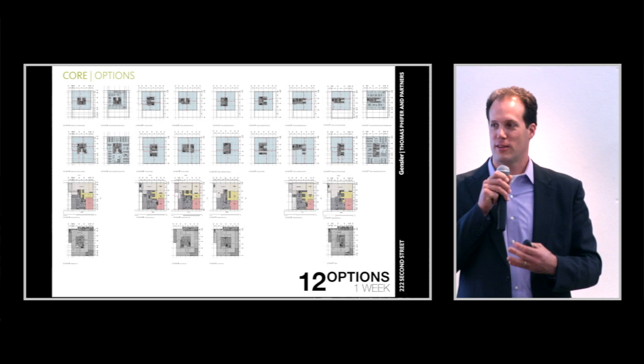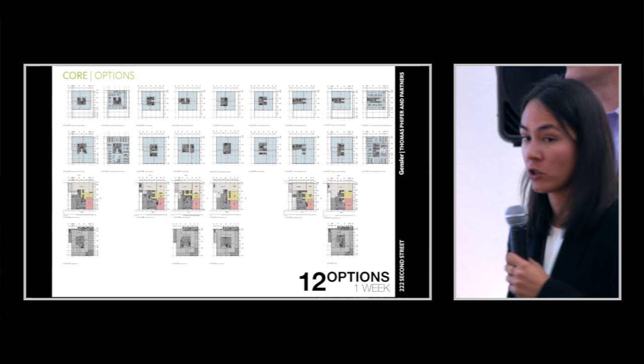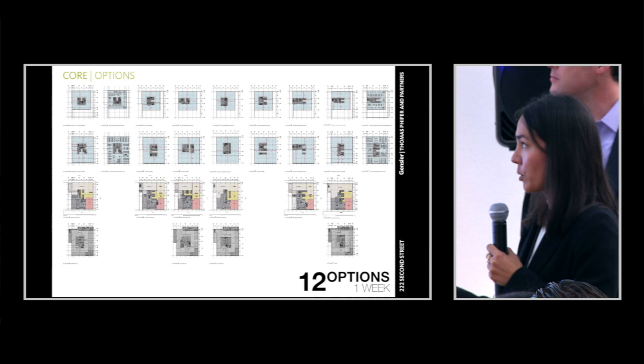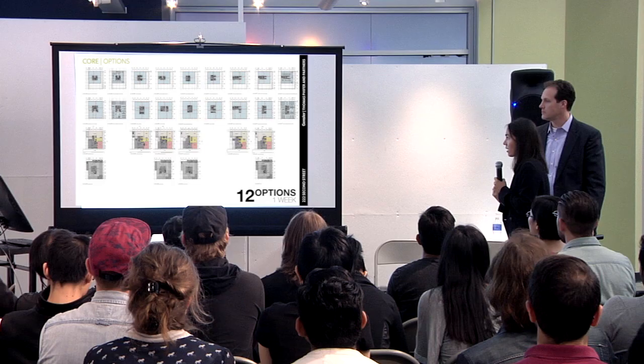Starting with the core — the first thing we want to talk about. I liken a core to your spine: it supports the building, the major functions that track all the way up. Elevators track all the way up, mechanical, bathrooms, that sort of thing. When you're planning a spec office building, you have to think carefully about where to place the core. When working with a developer, they have certain criteria — certain lease depths for a potential tenant. A tech tenant might want a really deep space, while a professional services tenant in a high-rise would want a shorter lease span.